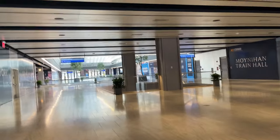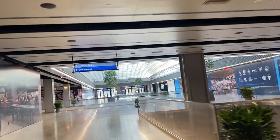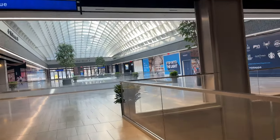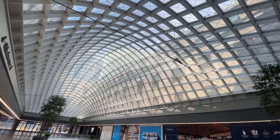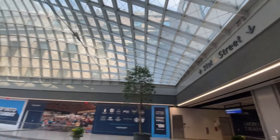Before we head to the main train hall, let's head upstairs to see what else the station has to offer. The second floor at Moynihan is set to be used for retail space, including shops and a full-service food court. Unfortunately, at the time of filming, the majority of the space up here is still under construction. But there's still this very cool glass ceiling, letting in plenty of natural light on this rather sunny day in NYC.